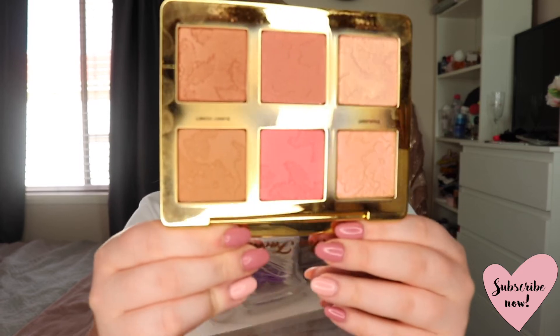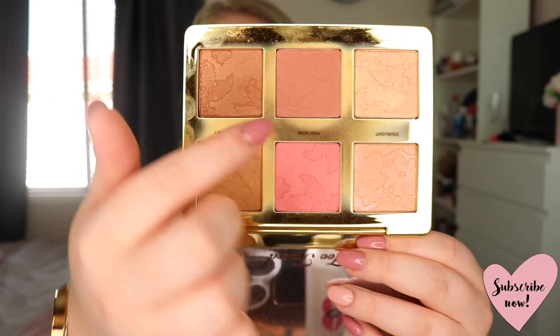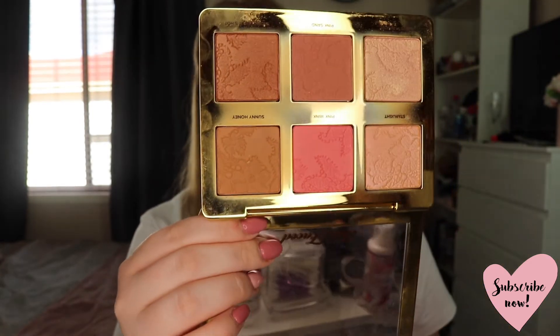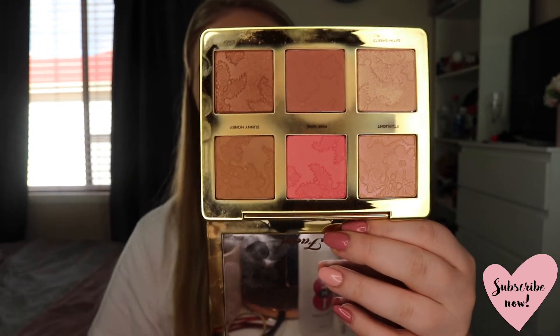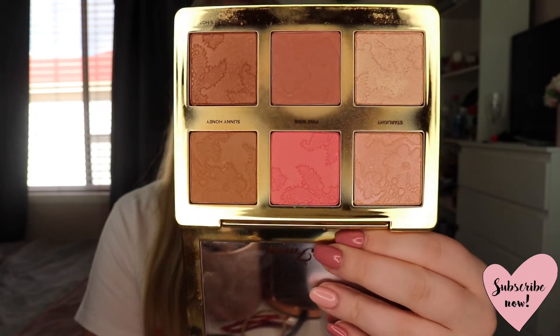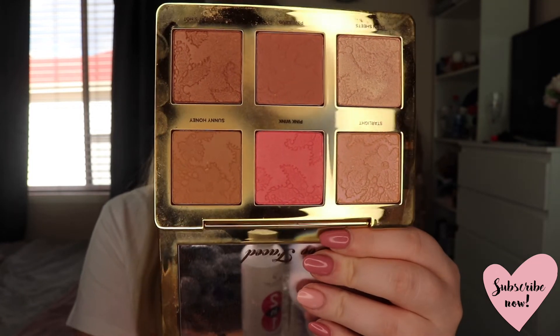Next I have a palette from Too Faced — the Too Faced Natural Face Palette. It comes with two bronzers, two blushes, and two highlights. It is absolutely gorgeous. I love it on my skin tone — everything blends really nicely and the highlighters are gorgeous. This blush in particular is my absolute favourite at the moment. Everything blends really nicely into the skin and has such a nice colour payoff. And as a bonus it smells like coconut!